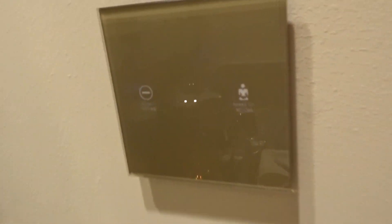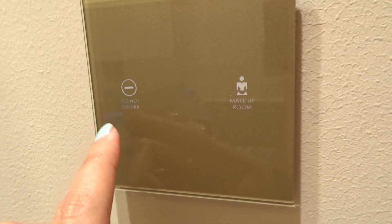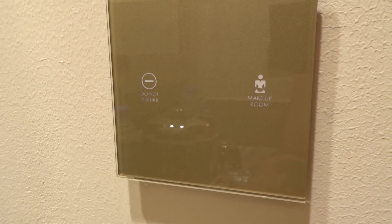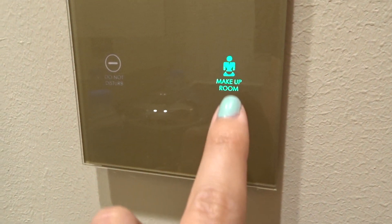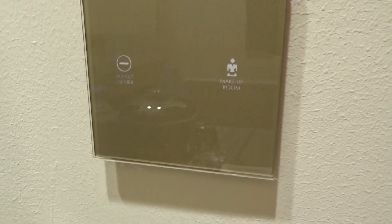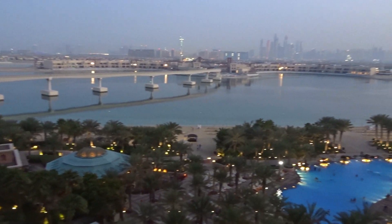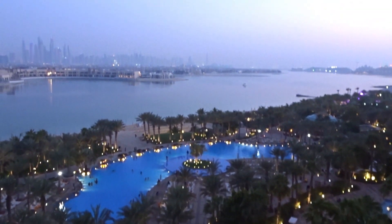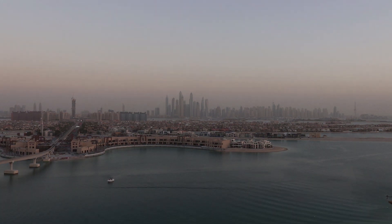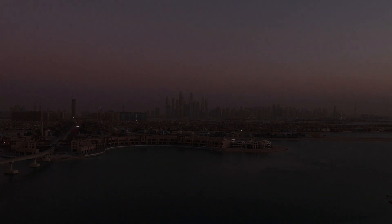I forgot to mention — as you first walk in there are little buttons on the side which you can press for the do not disturb sign, or to let the cleaner know to make up the room. There's a light on the outside of the room that lights up so they know not to disturb you. If you find these videos helpful and informative please give them a thumbs up — it really helps the videos get recognised on YouTube. Don't forget to subscribe, and I'll include links to my social media so you can follow me there as well.